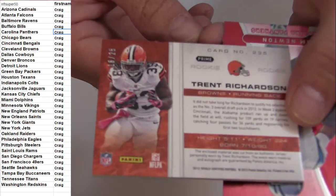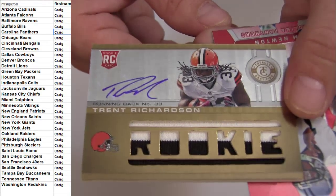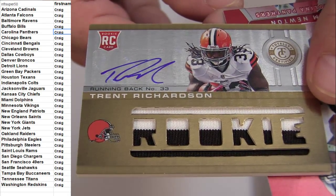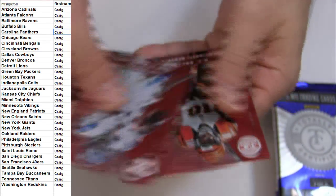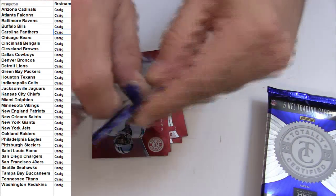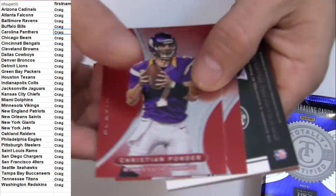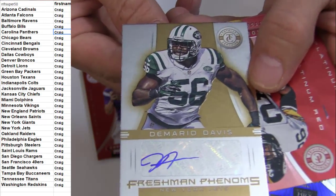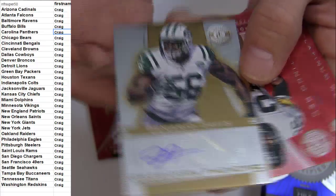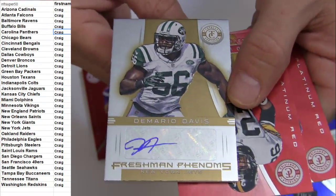Alright, got T-Rich short print numbered to 25. Got the Patch Auto short printed to 25 — T-Rich. Couple base. Got the Davis Gold — I don't see a number on them. Oh, I think he's short printed there.